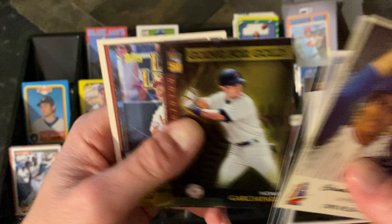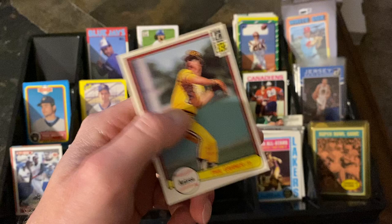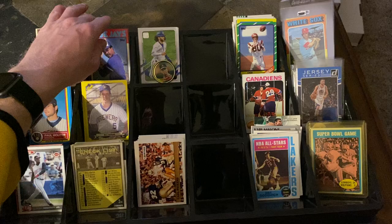Mark McGwire league leaders — remember those '90s dominant cards. Donruss Cecil Fielder, '85 Donruss, and straight Donruss with Dale Murphy and Phil Garner. This '82 Donruss is actually a reverse negative — not the correct version. The reverse negative is a little more prized and goes for a couple bucks. We found that one in the dime box, so it's always cool to find a reverse negative.